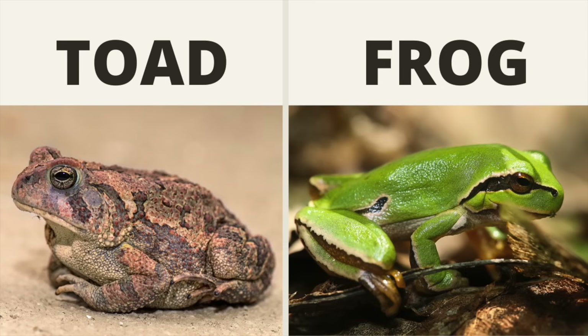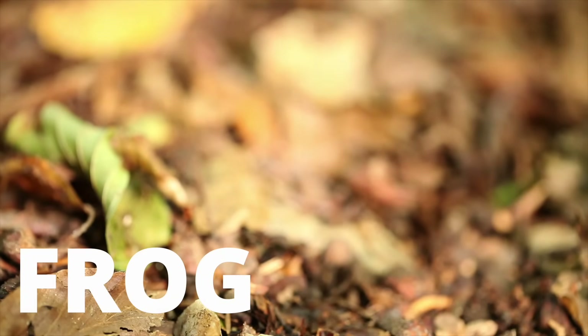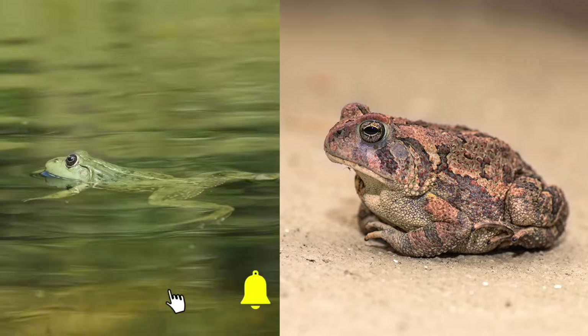Quick question: is this a frog or a toad? It's a frog — it jumped away, and a toad can't jump like that. If you want to see the differences between frogs and toads in an easy-to-follow table, click the link in the description below. If you like this video, hit the like button and subscribe — this channel is all about frogs and toads.